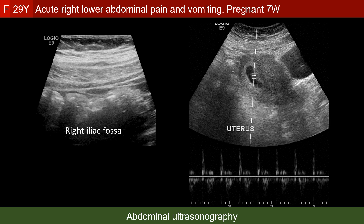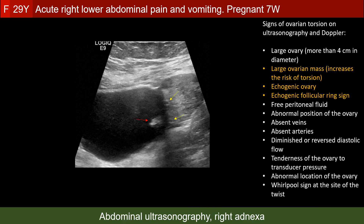Abdominal ultrasonography of the uterus again demonstrated the presence of a normal viable intrauterine gestational sac. The right adnexa showed again the echogenic right ovary with the cysts related to it, with a knob projecting out of the inner aspect of its wall, probably serous cystadenoma.